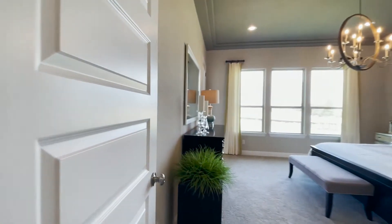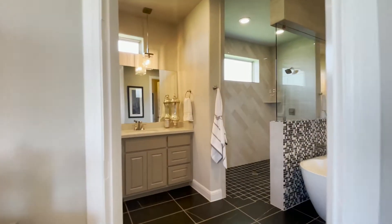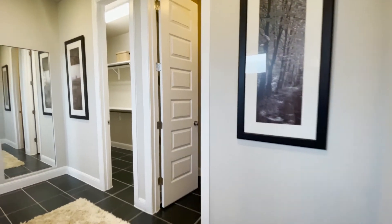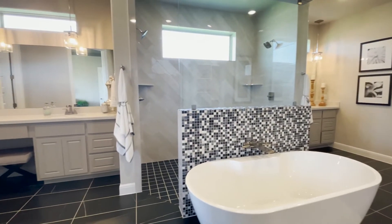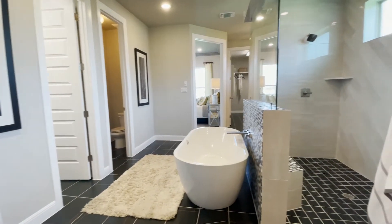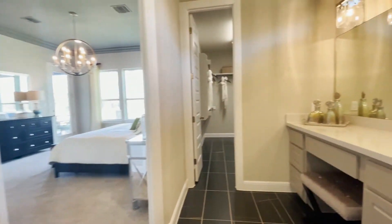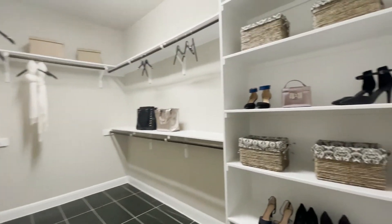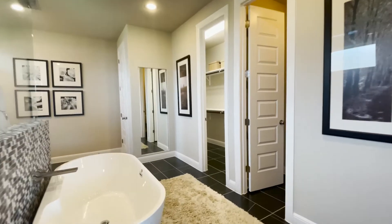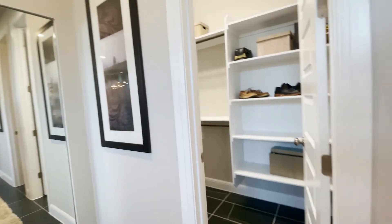Entering the master bedroom — I love the design in here, I love the tiles. The shower is a walk-in and then you go out this way. There are two closets, and it's a beautiful bathroom overall.